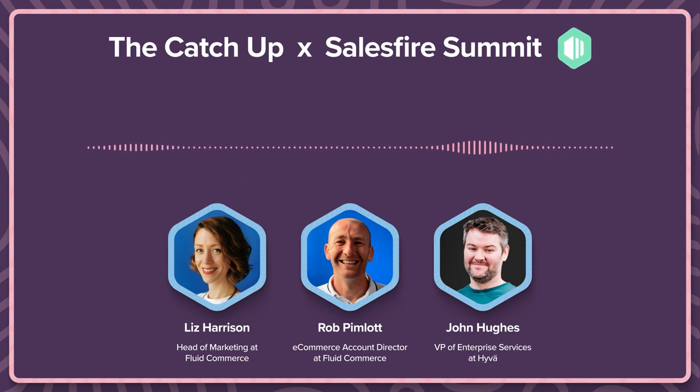Hi everyone, I'm John. I'm the VP of Enterprise Solutions at Hyvä. I've been there only a short while now, but I am overseeing our rollout of Adobe Commerce features for our platform, for our storefront. Prior to that, I spent 10 years at a Magento agency as technical director overseeing implementations and the development teams. I've got a fair bit of experience on the Magento side of things.